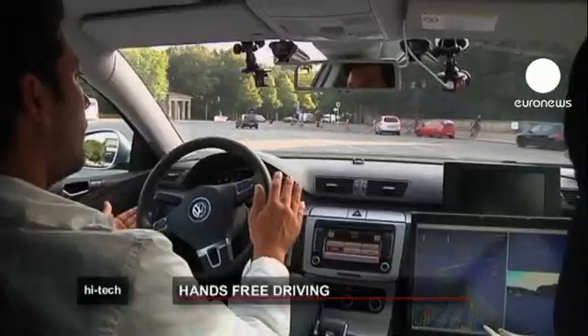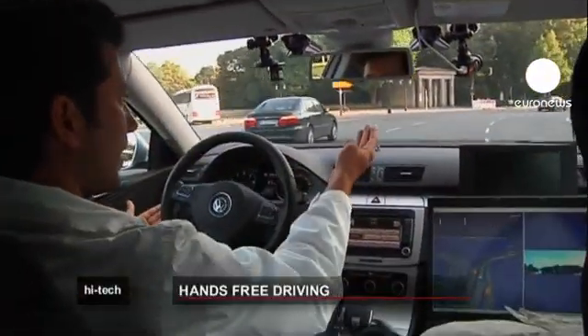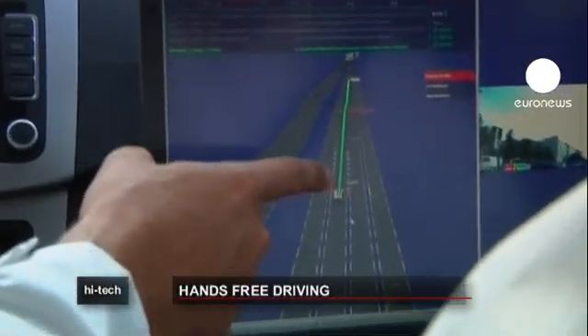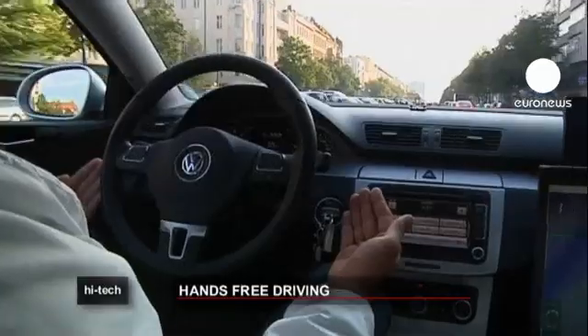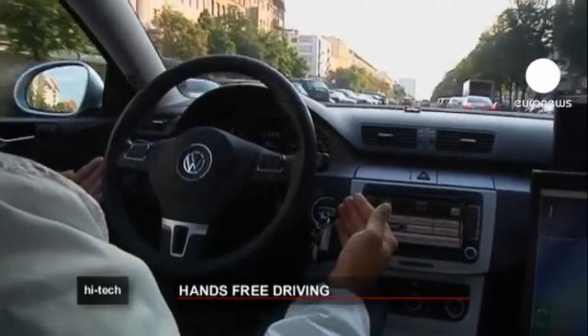This isn't a trick video. This car really is driving through the Berlin traffic all by itself. The co-driver is only there to assuage the safety concerns of the German authorities. During several hours of driving around the city, the co-driver never once needed to touch the wheel.